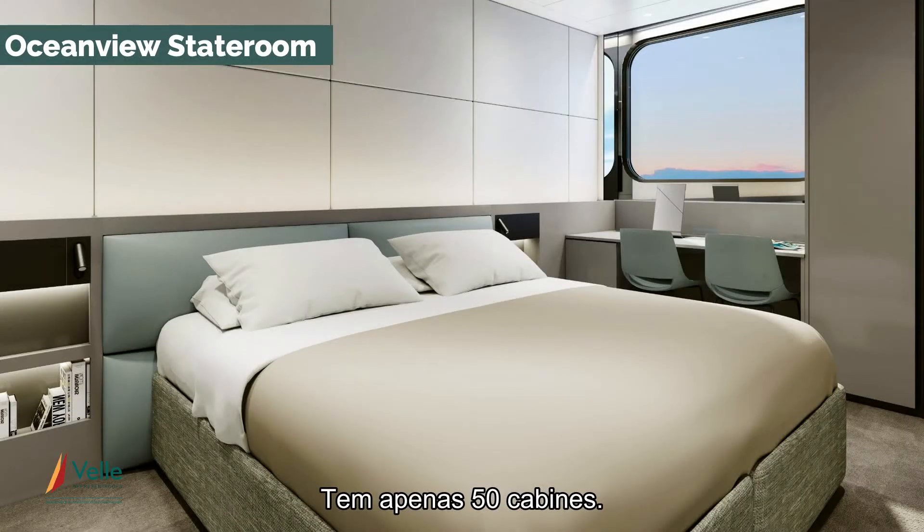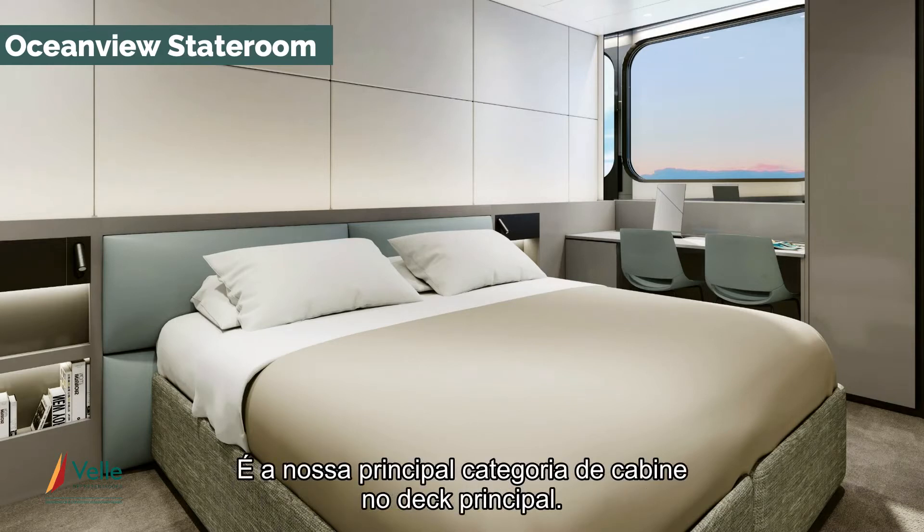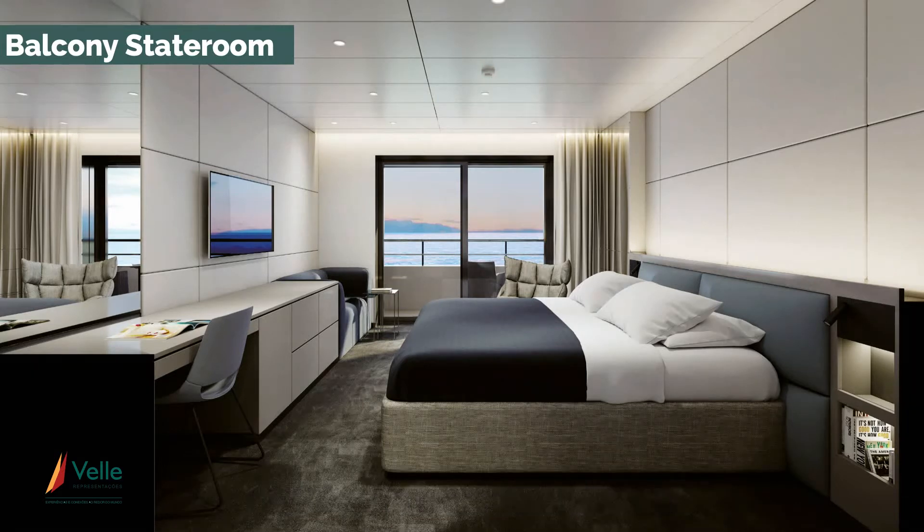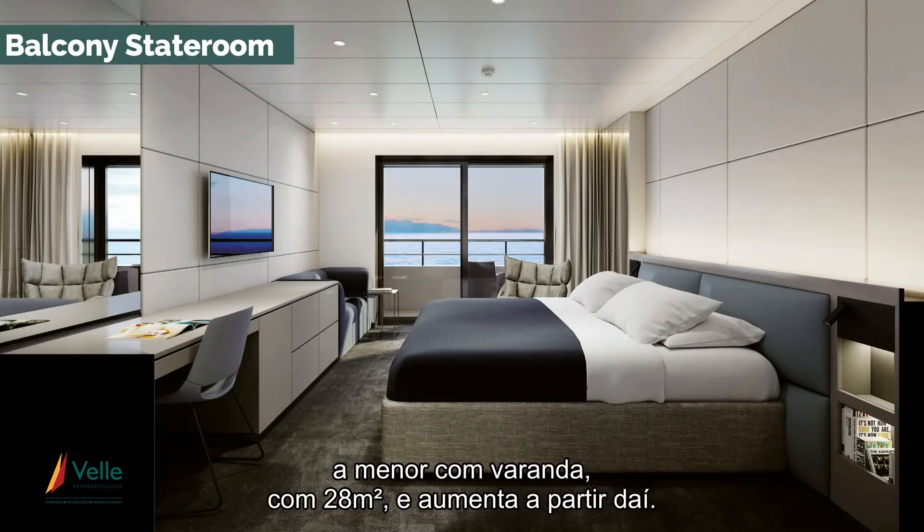It only has 50 cabins. The smallest cabin — and there are only six of these — are 18 square metres. That's our leading cabin category on the main deck. The next stateroom up, our balcony staterooms, the smallest of which is 28 square metres and ranges up from there.